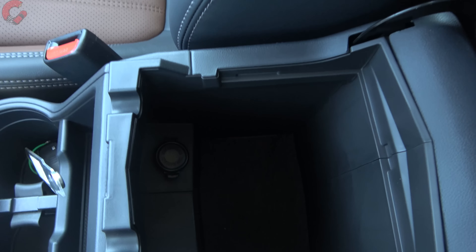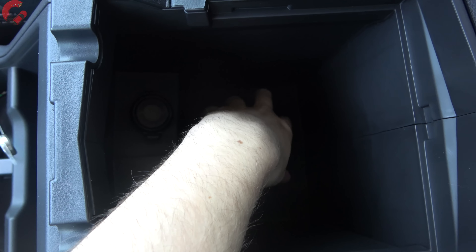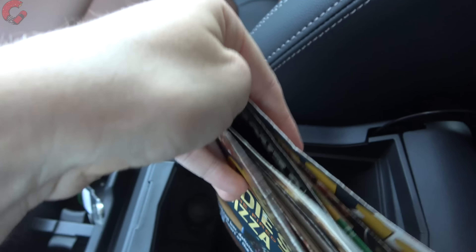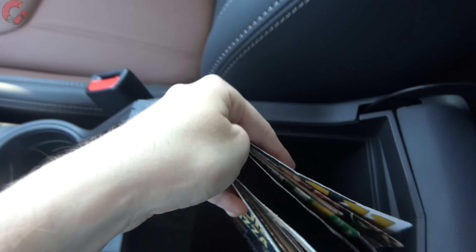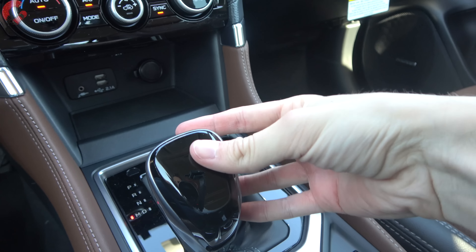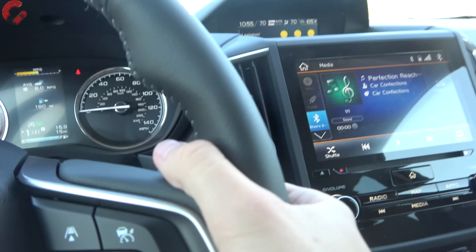Opening up the center console there's a pretty nice amount of space — a little narrow but nice and deep with a felt lining and a 12-volt outlet. In front of that are two deep cup holders, a small storage cubby, and a larger storage bin with rubber lining, two more USB ports, a 12-volt outlet, and an aux jack. The traditional-style shifter pulls back for drive with paddle shifters available, and reverse brings up the standard backup camera with active trajectory and parking sensors on this top model.